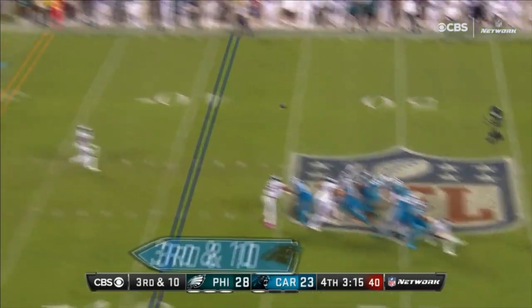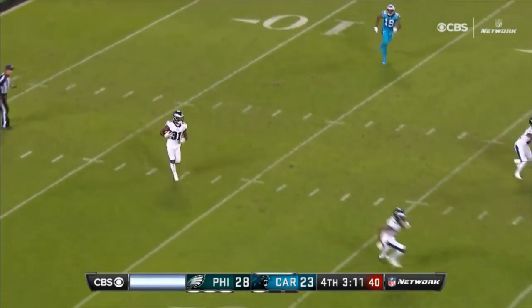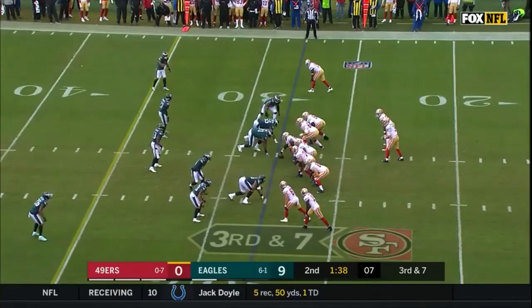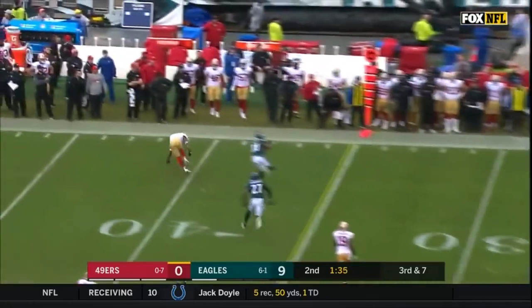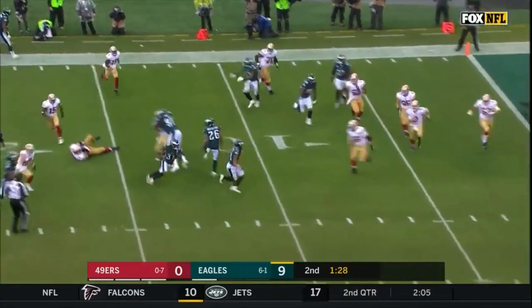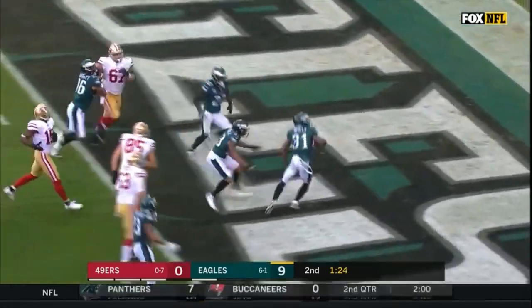Here comes the blitz, picked up, and it is intercepted this time by Mills. Following halftime, 49ers facing a third down and seven — picked off by Jalen Mills. Mills stays inbounds, he's inside the 10, to the end zone — touchdown.